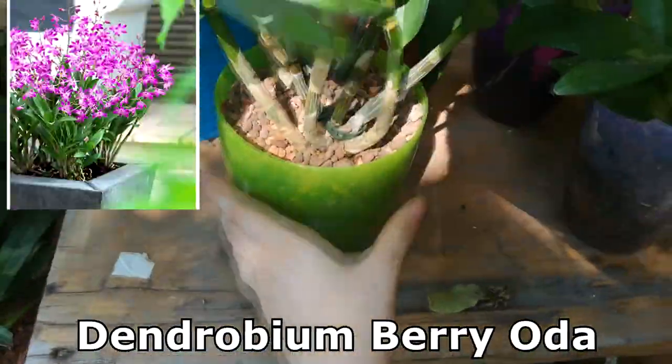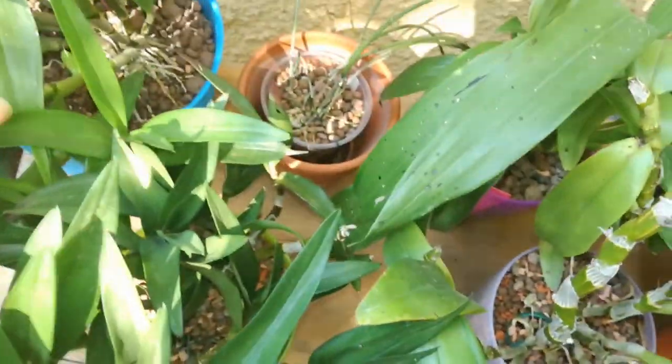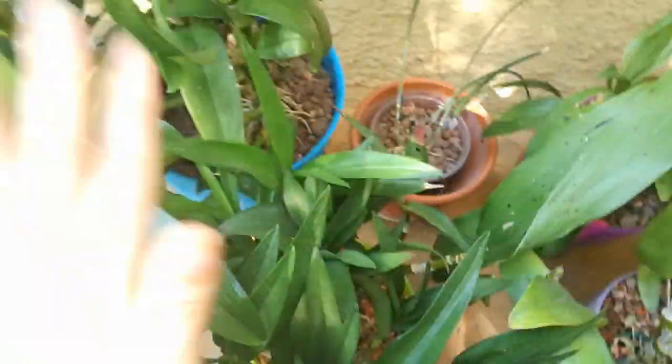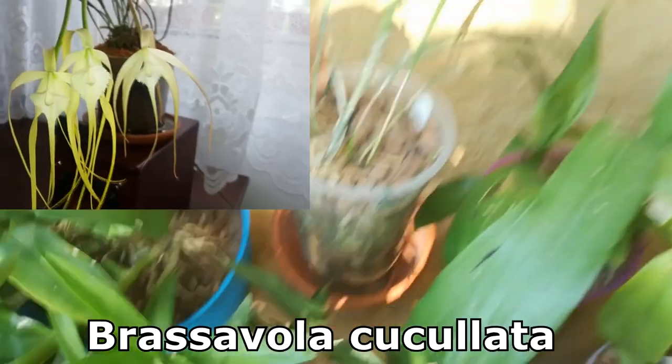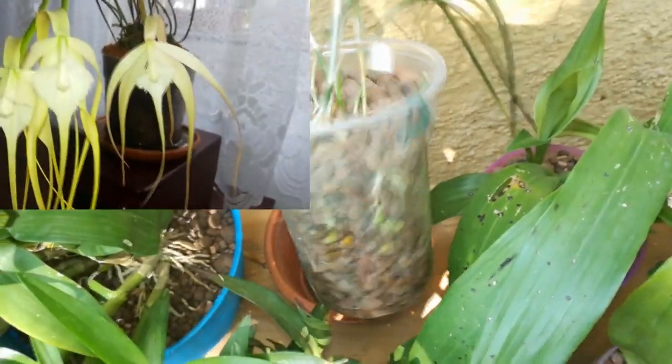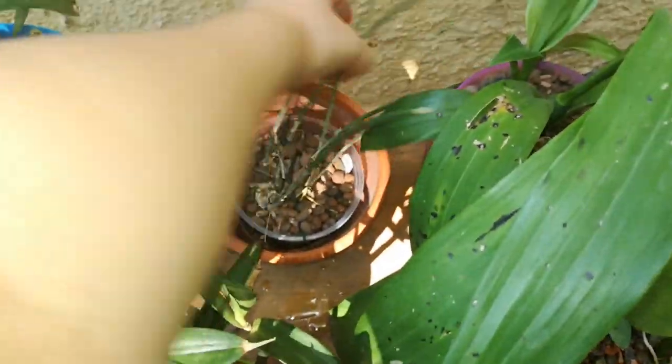Here we have my Dendrobium Berry Oda — it has grown about 10 or 11 new canes this year and I am very much looking forward to the spikes. It doesn't have any more mites, so that is good. Here is my Brassavola cucullata — it's growing two new growths at the base and starting to push up some very nice roots there, which is good because it didn't have any roots.